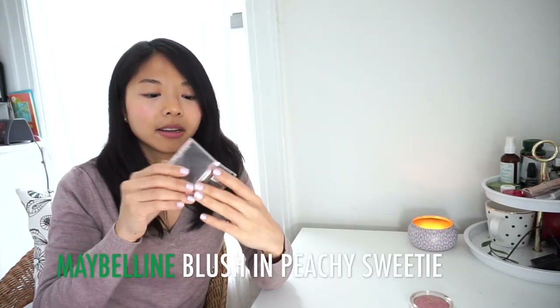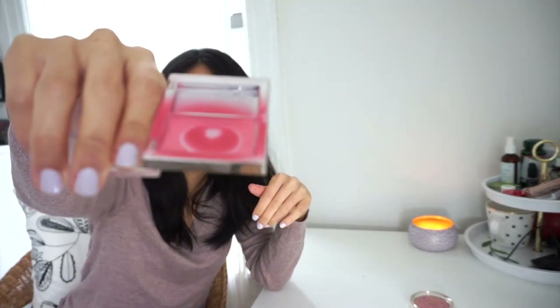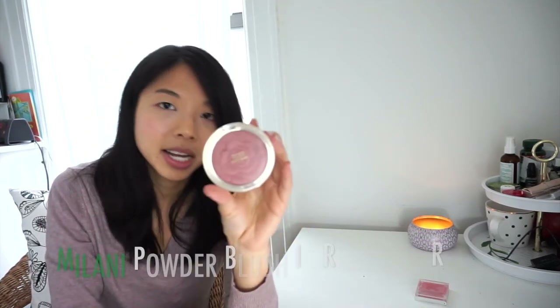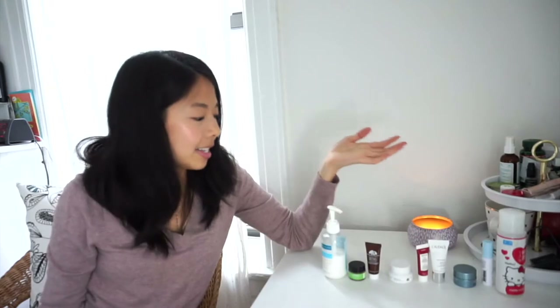Blushes: started with 2, still have 2. One tiny pan just won't die — I've been using it forever but it will definitely be done by July. And then I have the Milani Powder Blush in Romantic Rose — this is huge, there's still a sticker on it, it's unopened. This will probably last me like 2 years. Still 2 remaining.